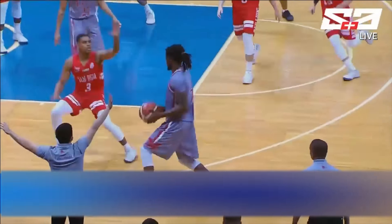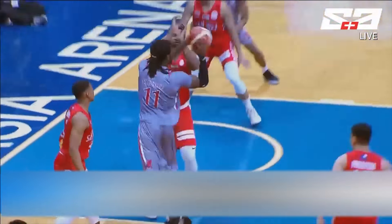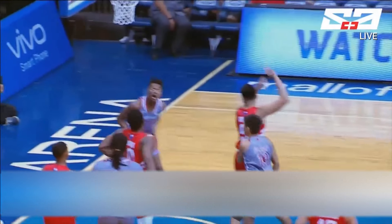For that matter, for LPU, this is the Vivo V11 perfect shot, perfect passing as well, coming from the Pirates. Again, Enoch Valdez on the receiving end.